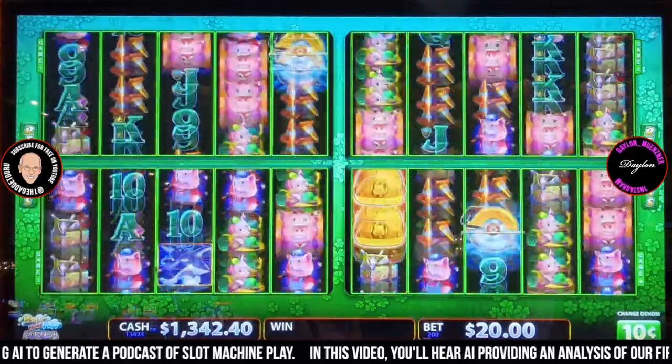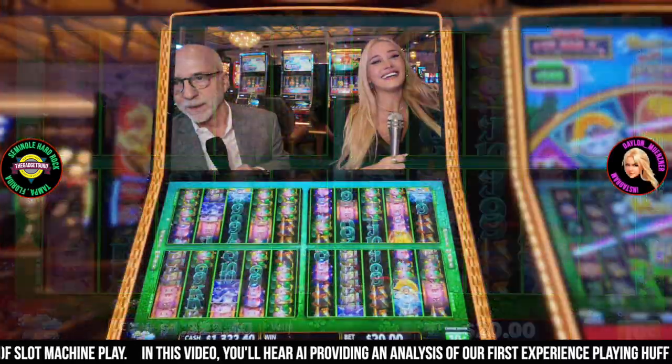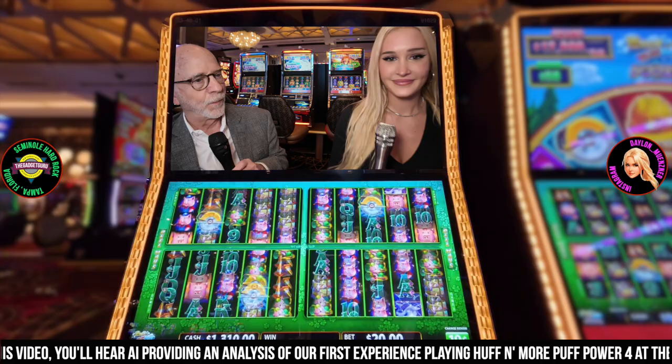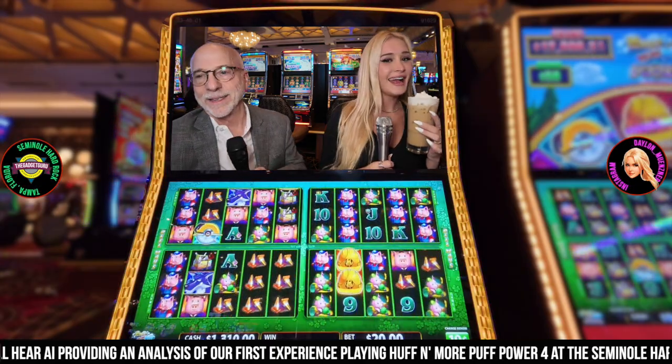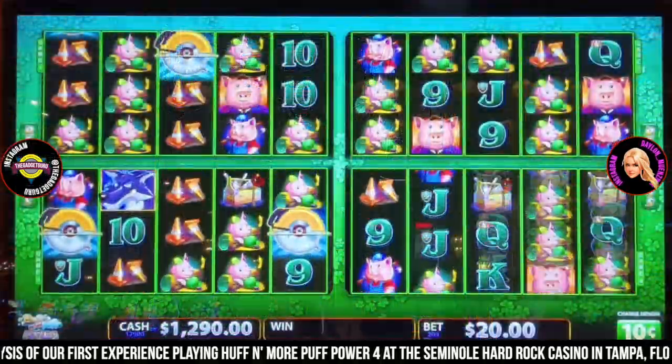We're taking a deep dive into a YouTube video from the Gadget Guru channel. This is not your average slot machine — it's got a whole four-screen setup: four times the excitement, four times the potential wins, and of course four times the anticipation.